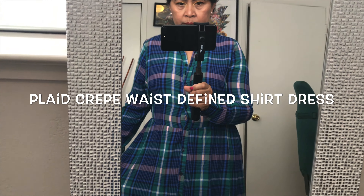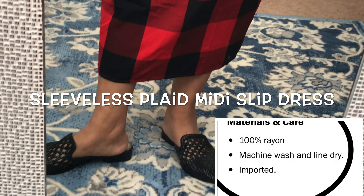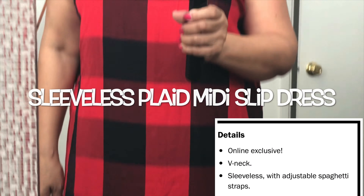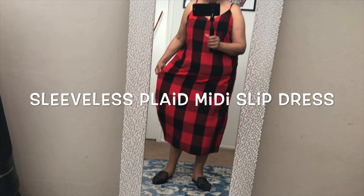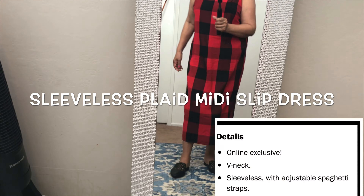I know this dress pattern still has Christmas vibes, but I love it! I love the fitting — I took one size bigger because I want it to feel like a house dress. It's also good for casual wear and doing errands. You can match it with a long black cardigan, mules, flat sandals, or shoes.